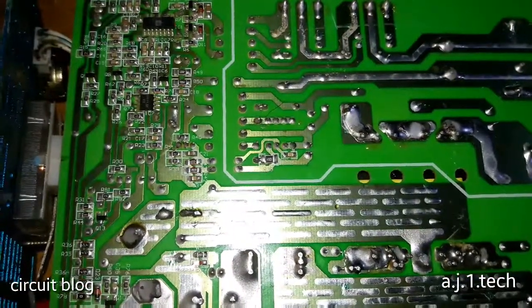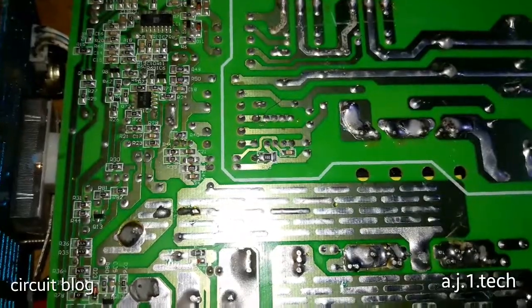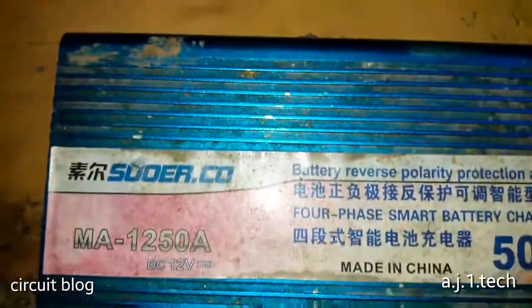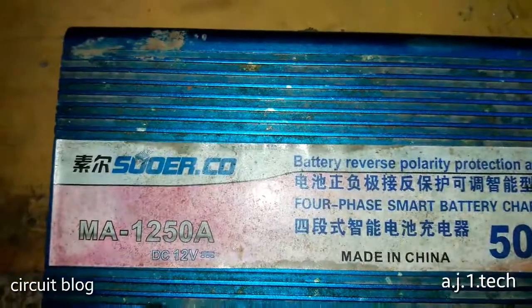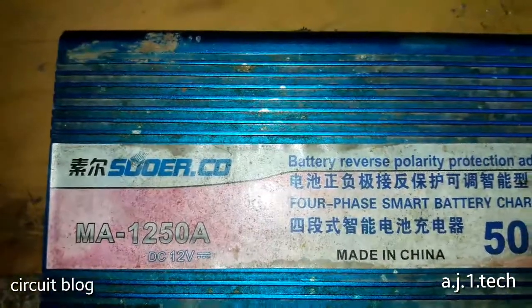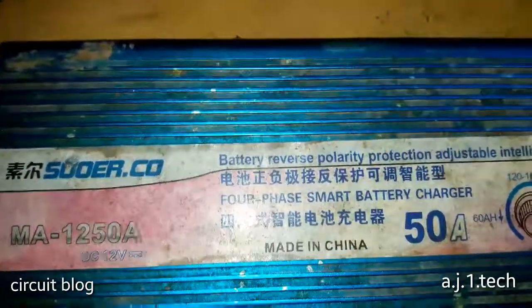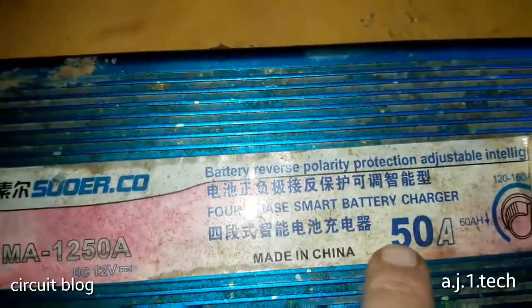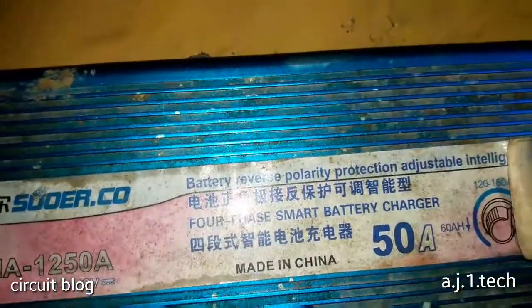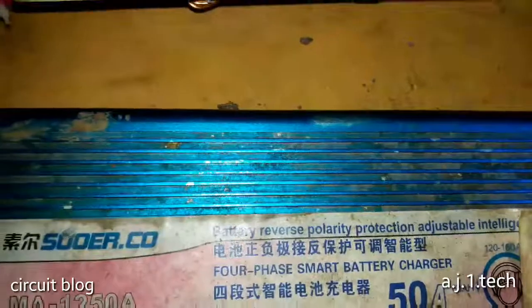Hi, today on my bench I have this Sure charger, model number MA-1250A. They claim it can charge and produce a maximum current of up to 50 amps.